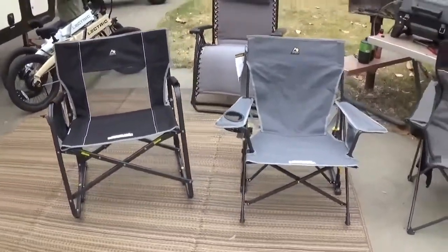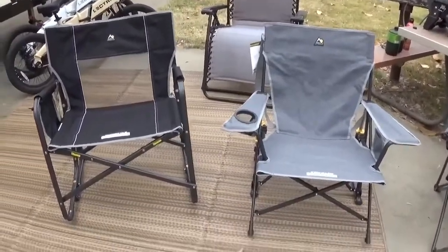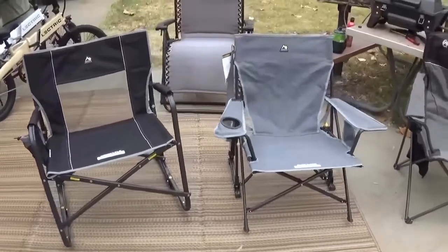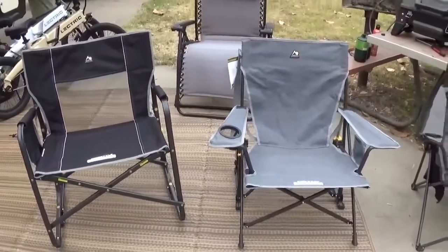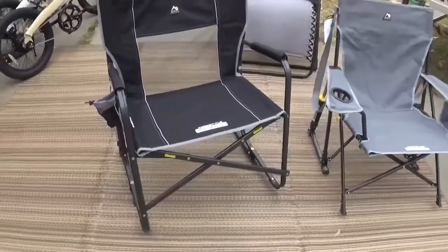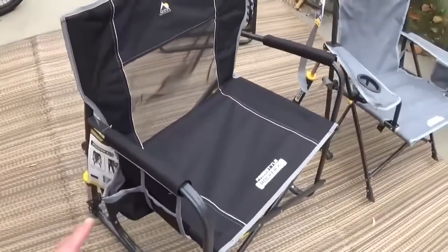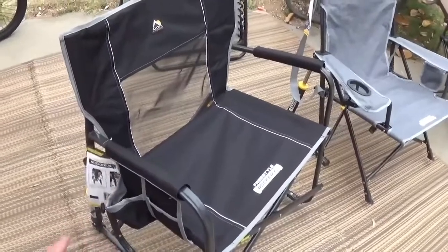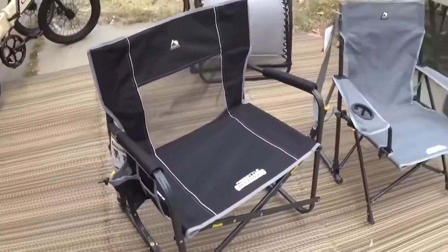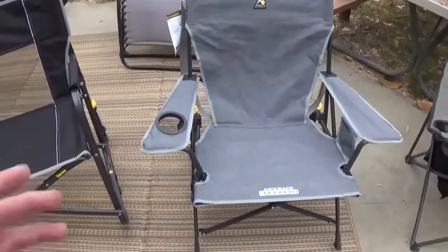I'm doing a video about chairs — we recently bought some GCI chairs, the rocker ones. Got a good deal on them from Tractor Supply. We got this one originally, it's the Freestyle Rocker XL, extra-large. It has a little pocket for your cell phone and one for a cup or whatever. We've been using those and they seem really nice.